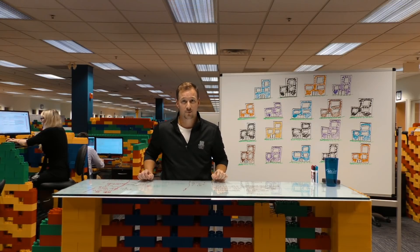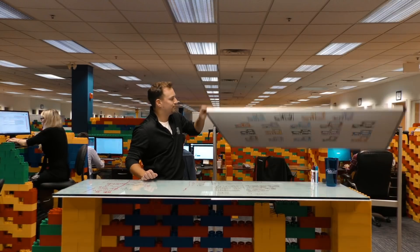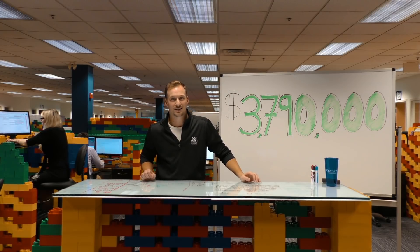19 businesses fall victim to identity theft every minute, and the average cost of these hacks globally is 3.79 million dollars. But there's one simple step that you can take right now to make sure that you keep your data safe.